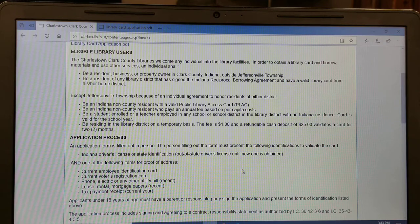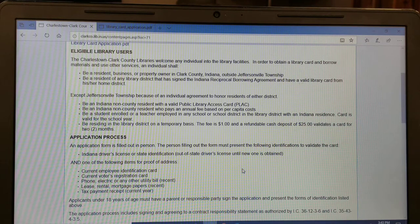Acceptable proof of address includes: a phone, electric, or any other utility bill; a lease, rental, or mortgage papers; a bank statement; or a tax payment receipt.